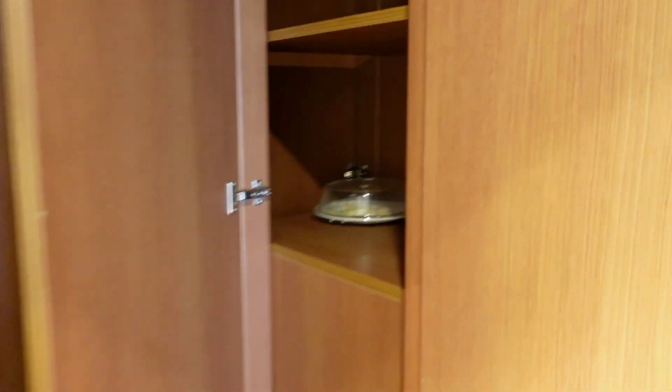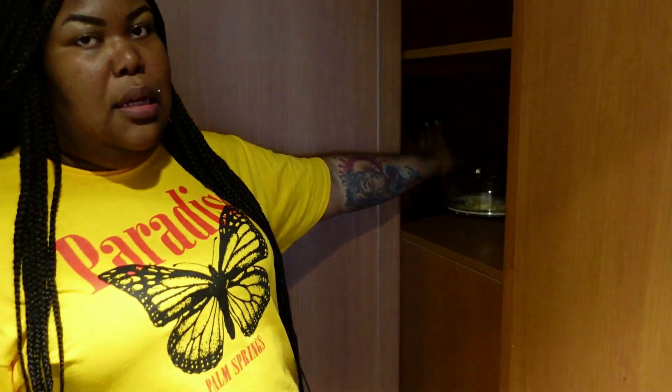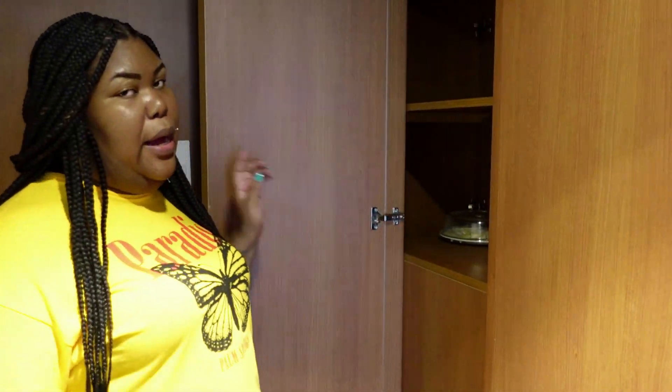So first, this is where if you order room service and you're finished with your plates, you can stick them right here and they'll come and get it. They don't even have to come in your room — they'll just open it from the outside. I think that was pretty cool.